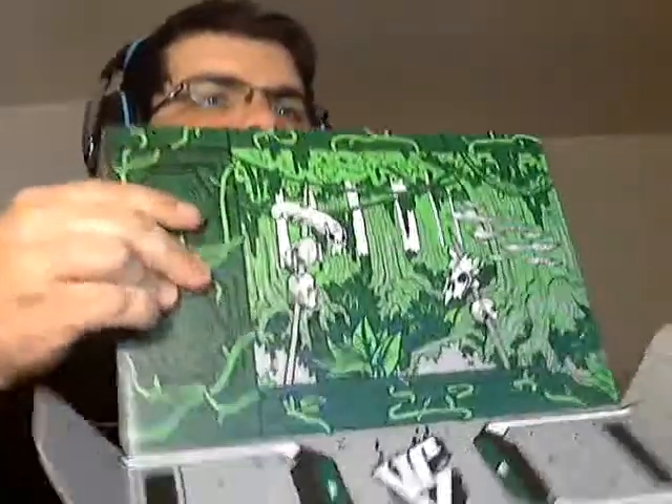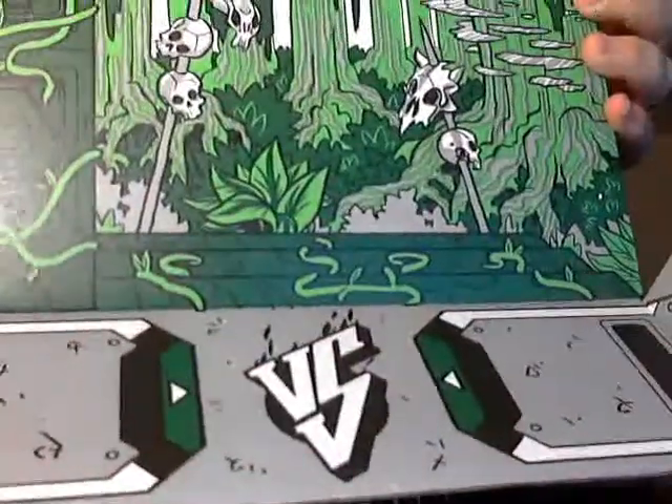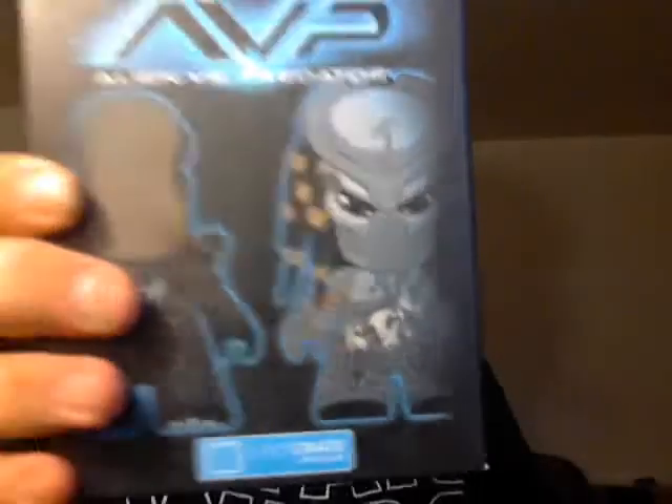Alright, so right off the top — it's got a pretty neat box theme with Versus, which is kind of cool. It's got skulls and stuff, like a jungle-type setting. Oh sweet — I've got an Alien vs. Predator figurine, I'm assuming. It's the Nostromo Collection 3-inch blind boxed figure.